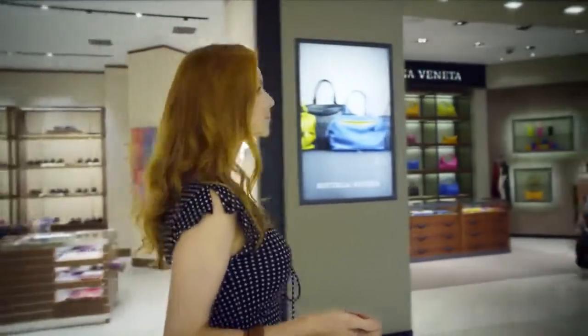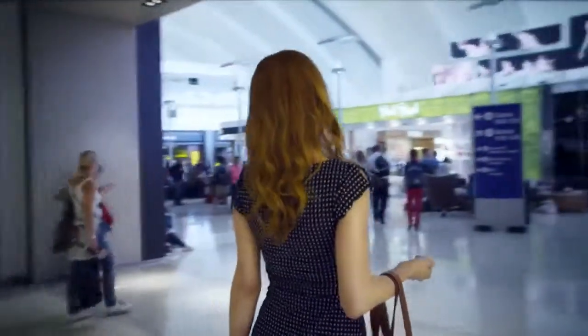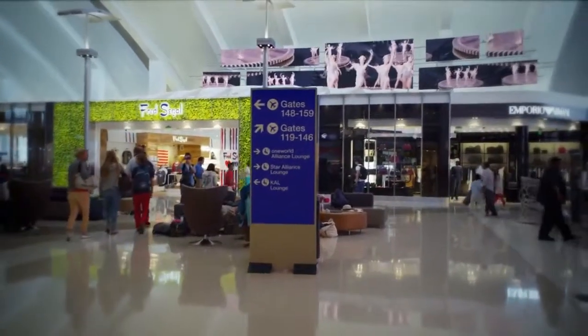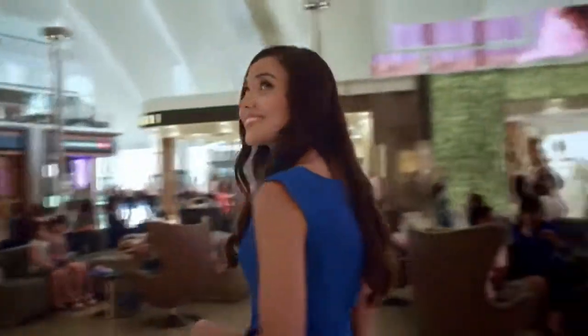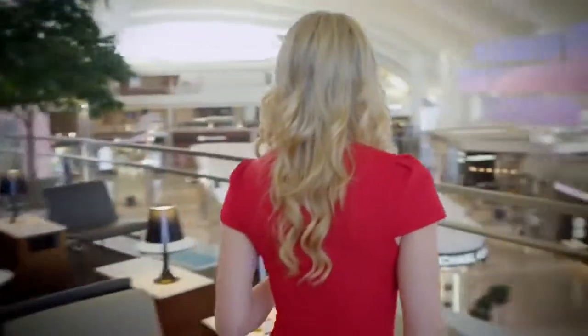Westfield has crafted the new Tom Bradley International Terminal with the customer journey top of mind. It begins with a dramatic sense of arrival, followed by natural paths of movement, clear sight lines, easy circulation, an emphasis on natural sunlight, and the utilization of modern sleek materials.